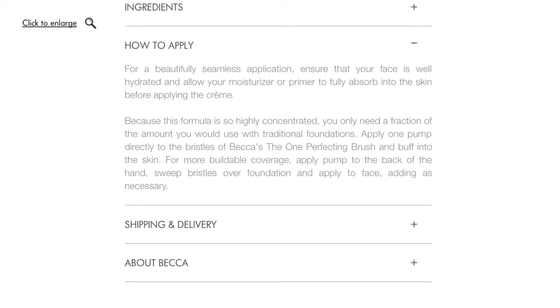In terms of application, because it's highly pigmented you only need a small amount. They recommend applying with a brush, but I prefer to experiment myself. If you're new to my foundation test videos, I do two different application methods — my Beauty Blender and my Zoeva 104 — on each half of my face. My face is freshly washed and moisturized, so it's all ready to go.